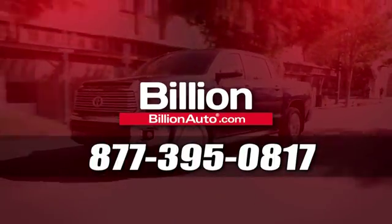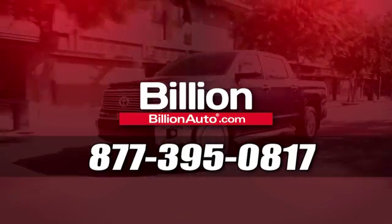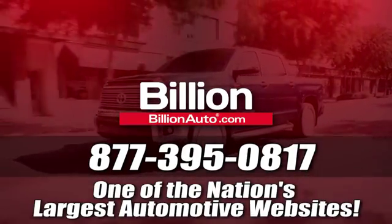Call 877-395-0817 today. BillionAuto.com is one of the nation's largest automotive websites.